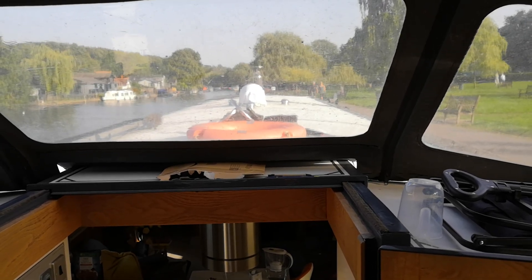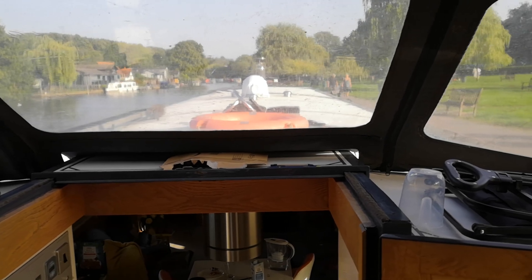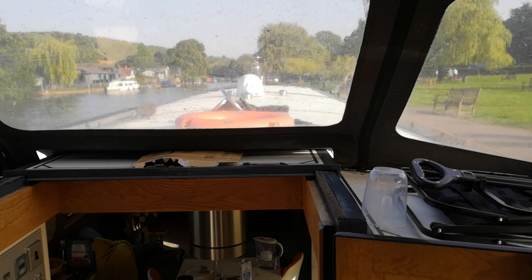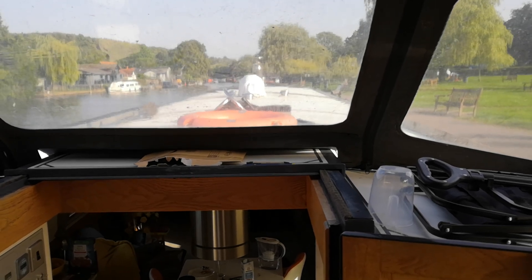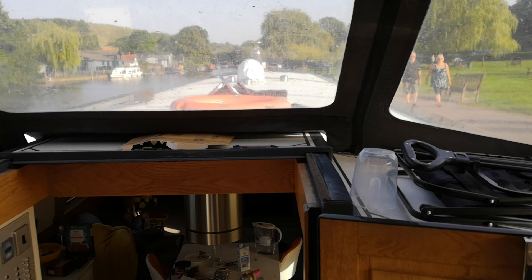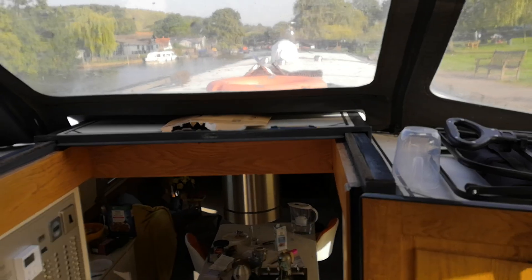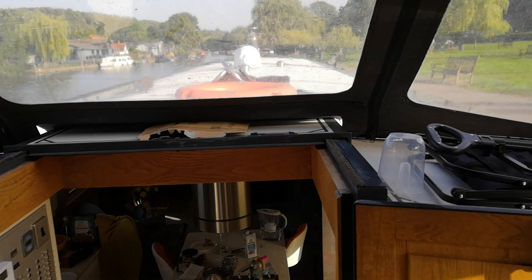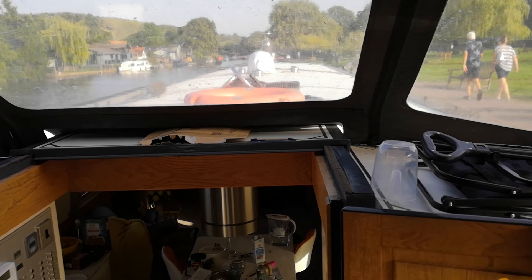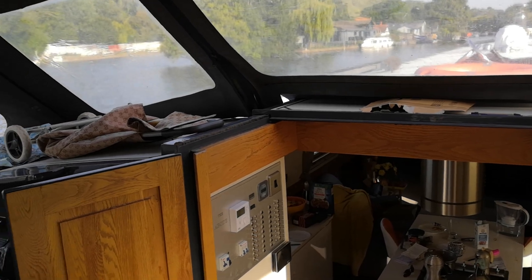We bought this wide beam not so long ago — a beautiful top-of-the-range Collingwood. What we discovered is that it was essentially a marina boat, meaning they were in the marina most of the time with easy access to electricity and water. For the last six months I've been in the process of converting this boat into an off-grid live-aboard we can use throughout the year.